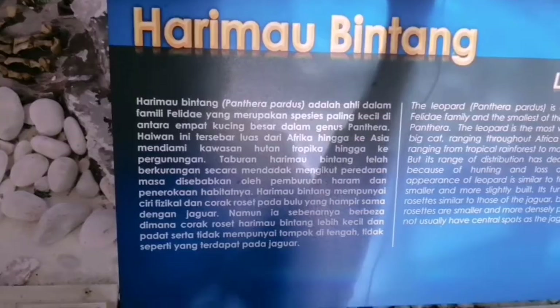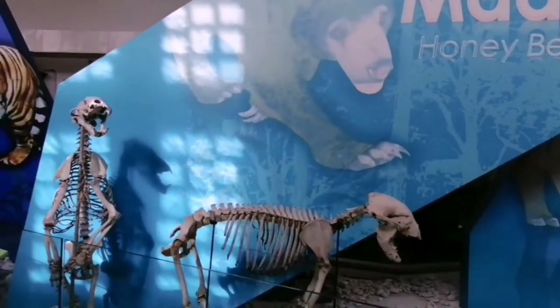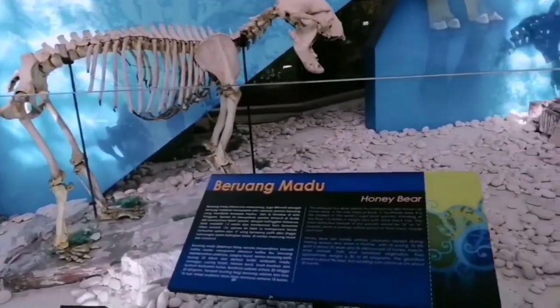This one is the leopard. And now we are looking at two honey bears — one is standing upright and the other one is standing on four paws.